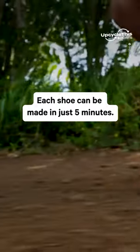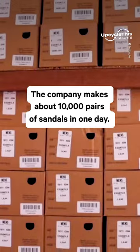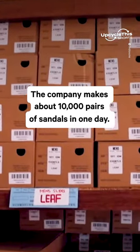Each shoe can be made in just five minutes. The company makes about 10,000 pairs of sandals in one day.